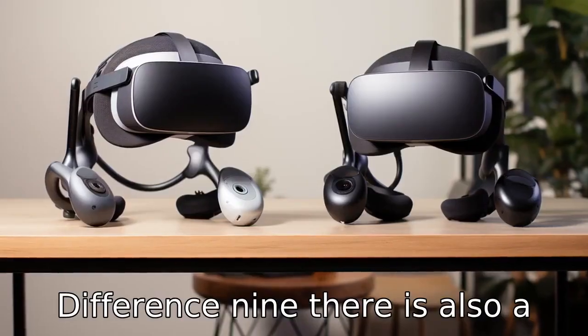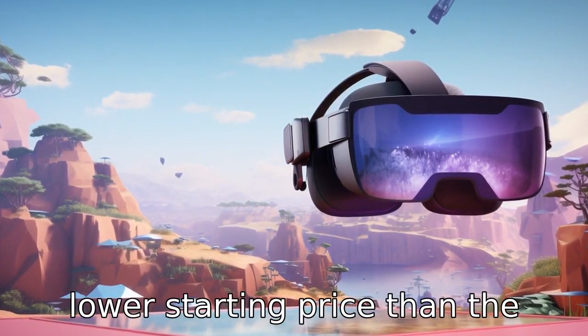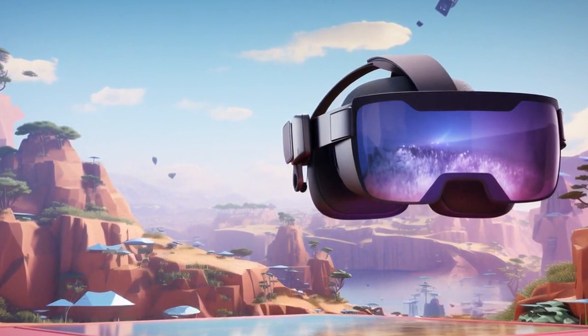Difference 9: There is also a difference in price point. MetaQuest 2 launched with a lower starting price than the original Oculus Quest, making VR more accessible to a wider audience.